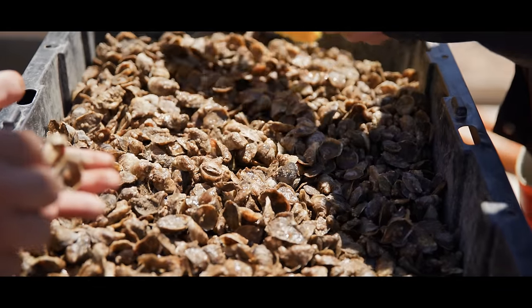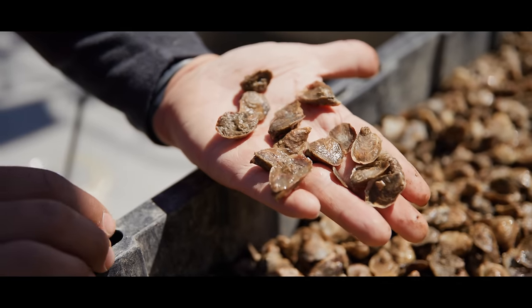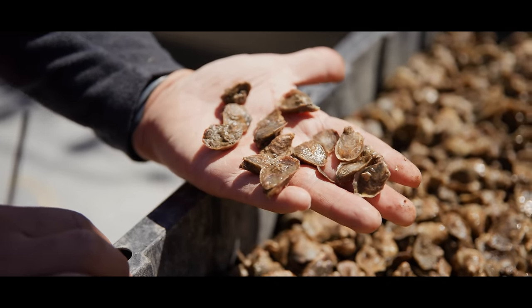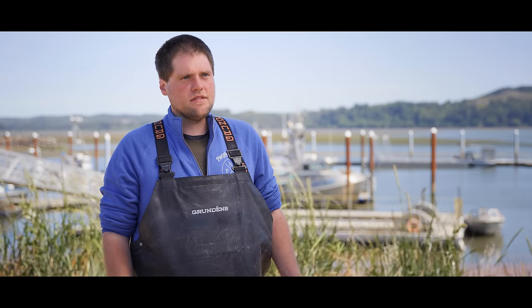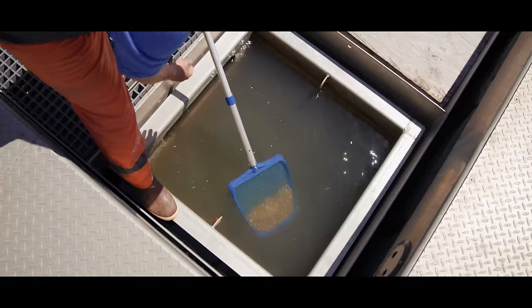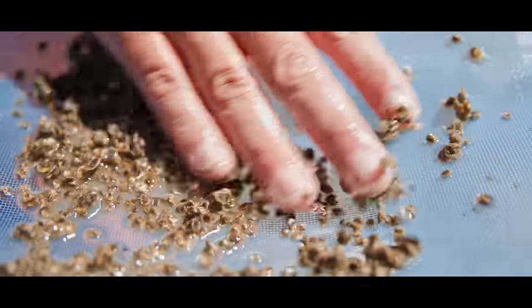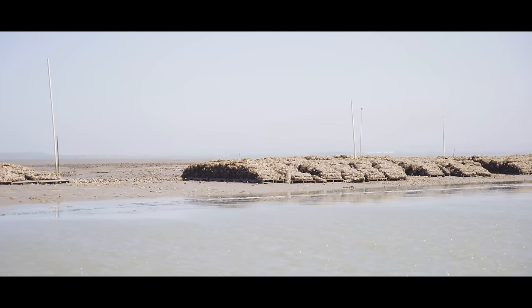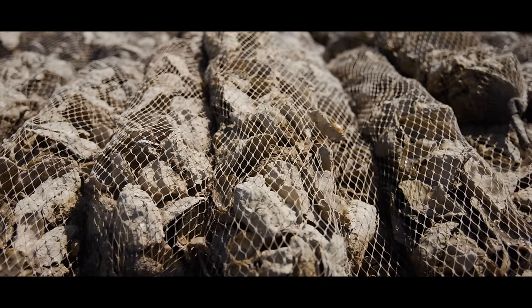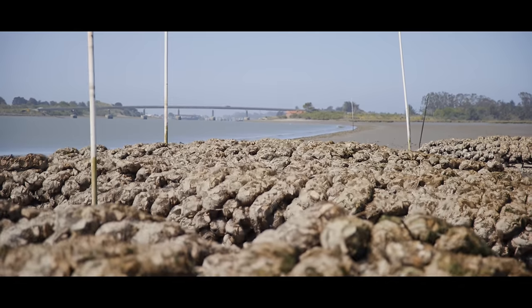The oysters leave the FLUPSY at about half inch to three-quarter inch — maybe a little bigger, but usually that's the sweet spot for the farms. If they're too small, the farms have to handle them much more, but if I can get them to a good decent size, they only have to handle them once or twice. Oysters that are set onto whole shell, or colch, will be placed into colch bags to spend a lengthy stay in the nursery.